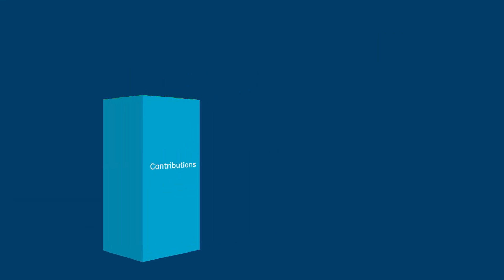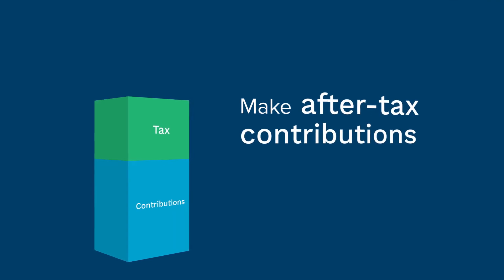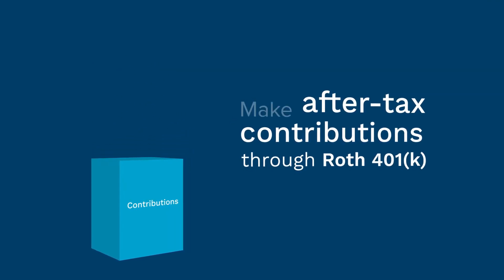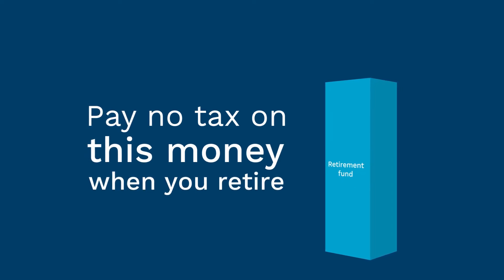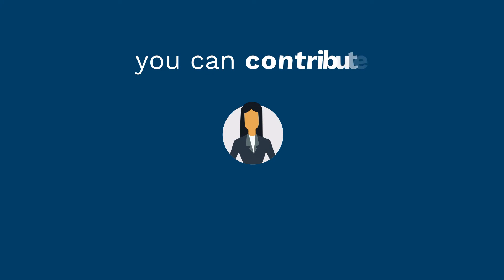You can also make after-tax contributions through the Roth 401k feature, which means you won't have to pay any taxes on this money when you retire — earnings and all. Plus, unlike a Roth IRA, you can contribute to a Roth 401k regardless of how much money you make.